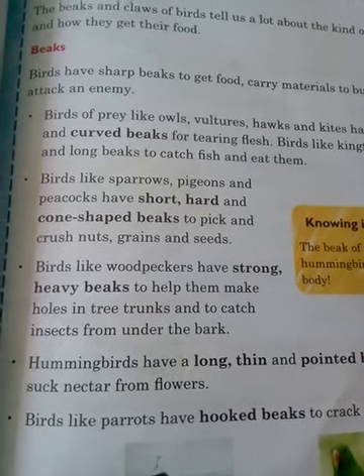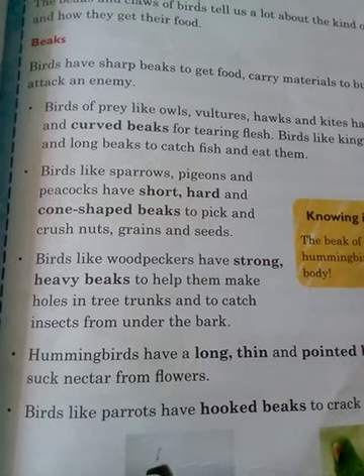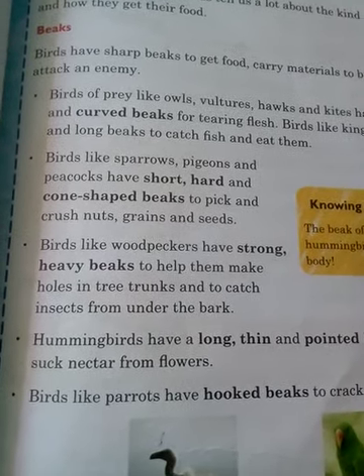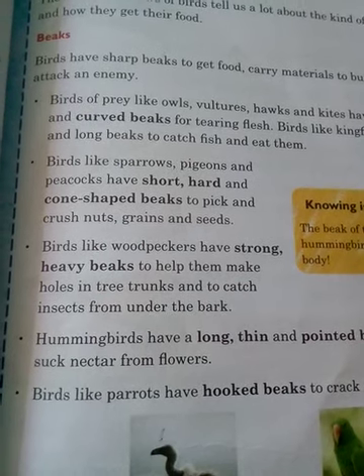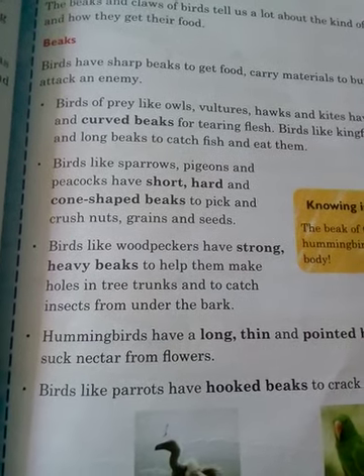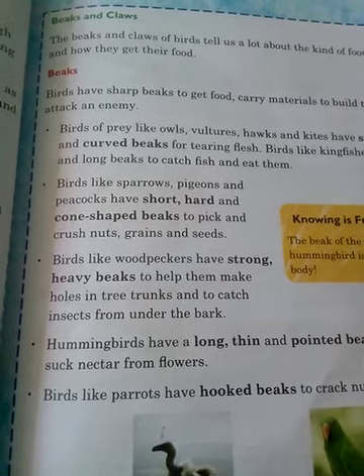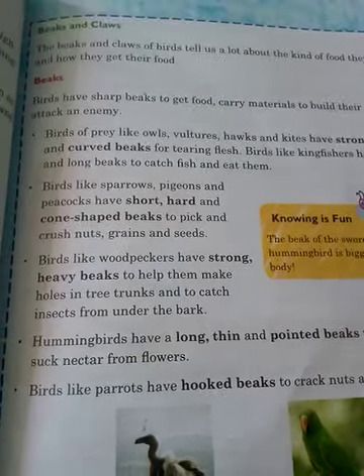Birds like the woodpecker and hoopoe have strong chisel-shaped beaks, which help them poke holes into hard tree trunks and pull out insects.